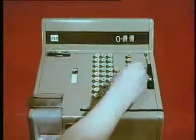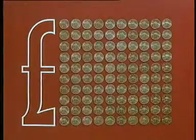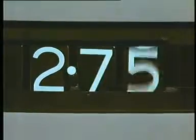The new decimal money will be with us on D-Day, Decimal Day, the 15th of February, 1971. The pound will be divided into a hundred new pence, and we'll do our decimal shopping in pounds and new pence only.